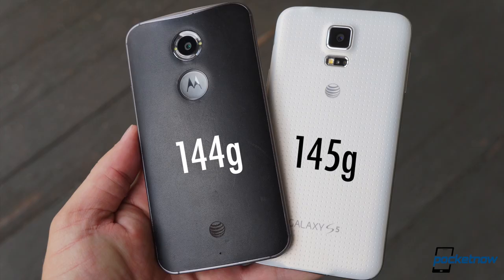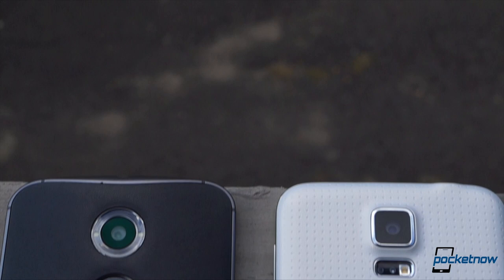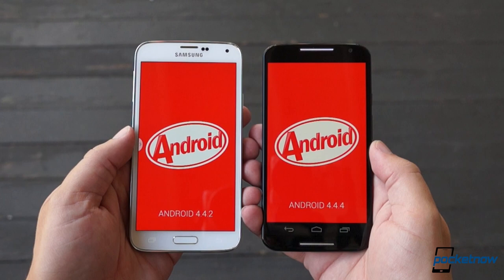They don't look much alike, but these smartphones have a lot in common on the spec sheet. They're almost identical in mass, screen size and pixel density, and horsepower, with each driven by some of the best silicon around. Their cameras are comparable in resolution, their radios capable of the same high-speed LTE connections, and they're each built to run the latest version of Android. On this basic level, these phones are very similar.